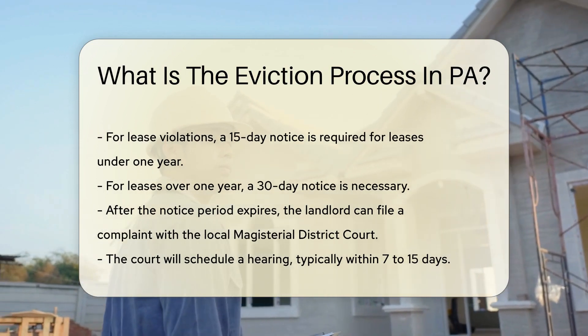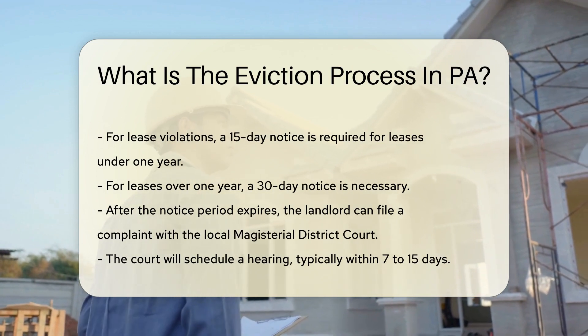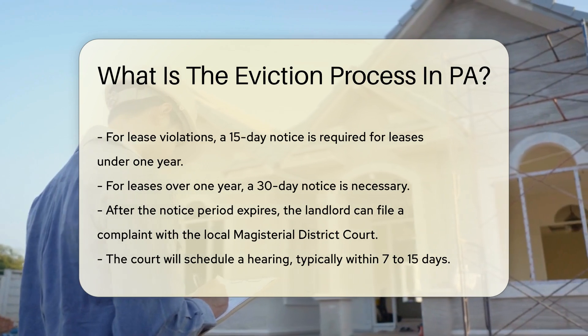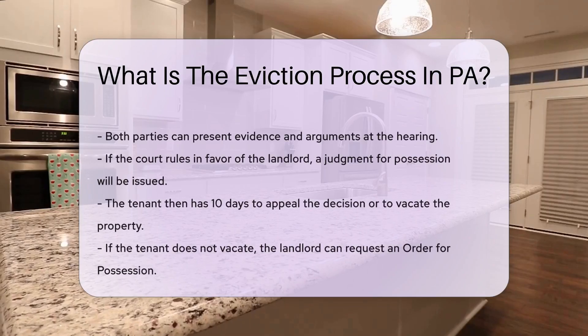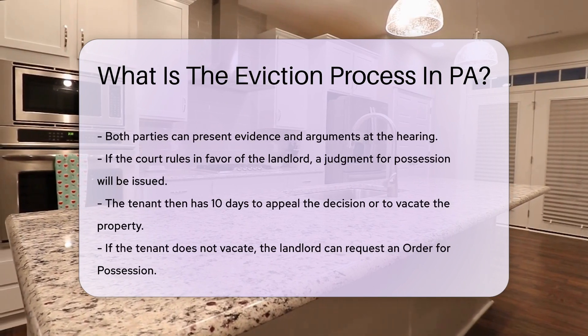After the notice period expires, the landlord can file a complaint with the local magisterial district court. The court will then schedule a hearing, typically within 7 to 15 days. Both parties can present evidence and arguments at the hearing. If the court rules in favor of the landlord, a judgment for possession will be issued.